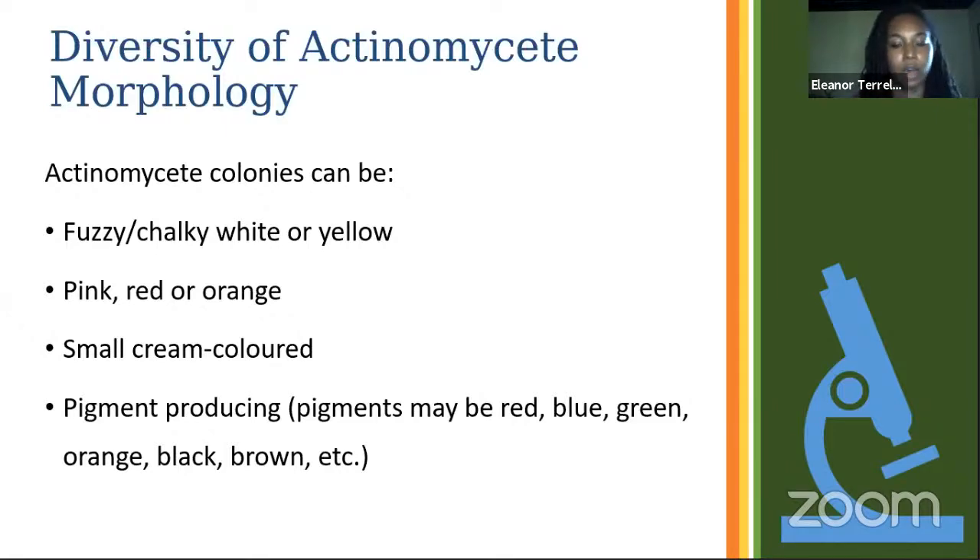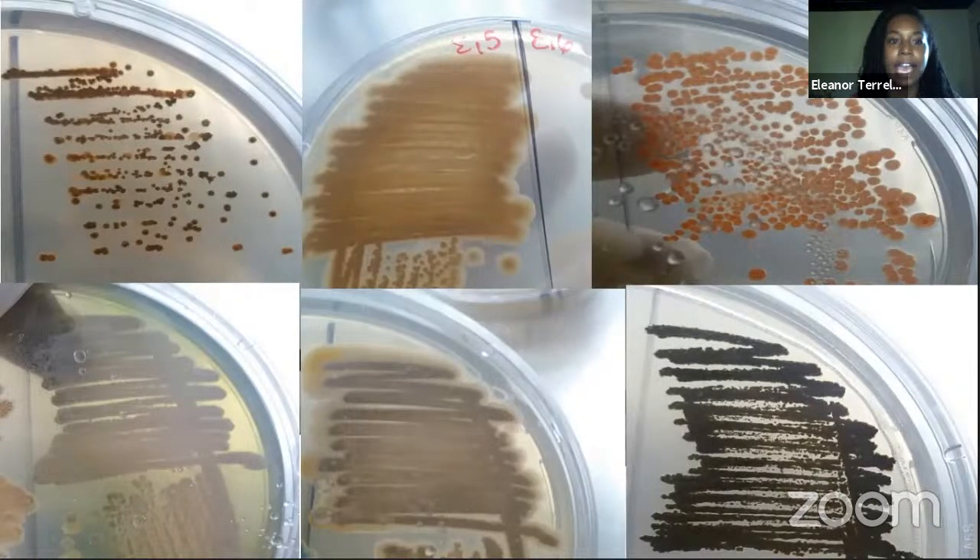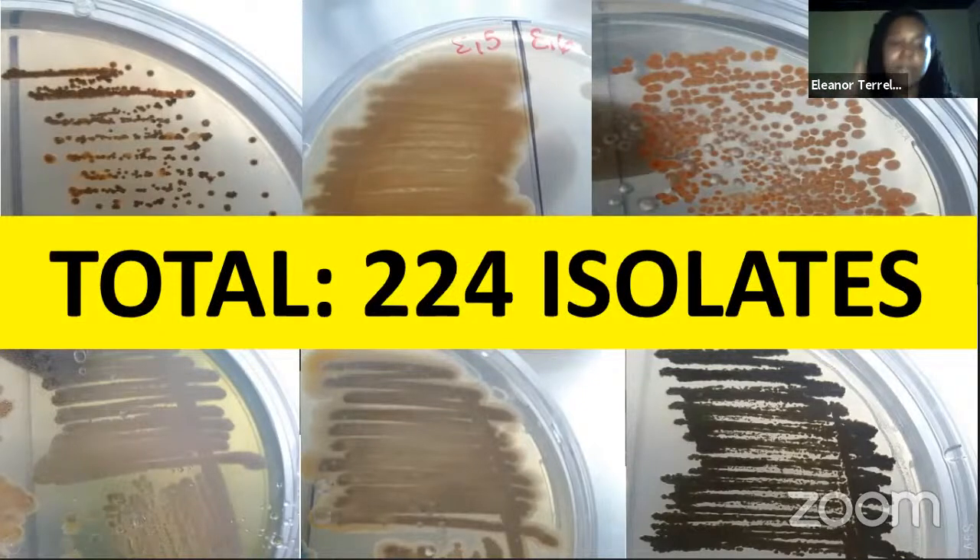These are some photos of just a couple of my isolates. You can see we ended up with a wide variety of morphologies — some with the typical fuzzy red or fuzzy white appearance, one that's orange, some that look black, and one in the bottom left corner that's a pigment-producing isolate producing a green pigment that colors the agar. After the spread plates, we ended up with 224 isolates. The original plan was to do all 14 parishes, but after the first five we had so many we decided to focus on these.